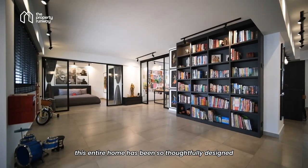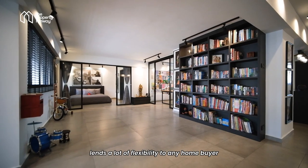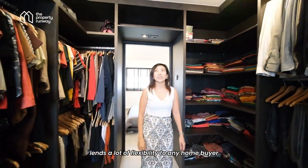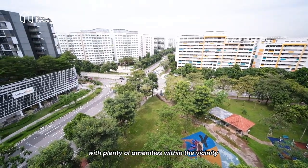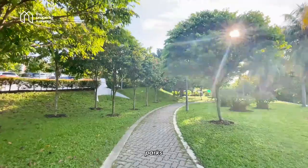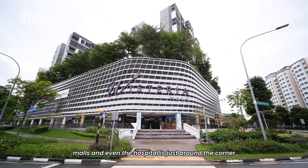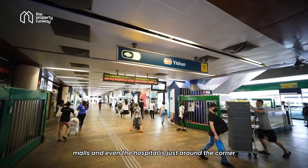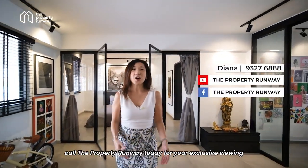This entire home has been so thoughtfully designed that every little detail lends a lot of flexibility to any home buyer. What's more, this neighbourhood is fabulous with plenty of amenities within the vicinity — parks, country club, schools, malls, and even the hospital is just around the corner. Like to make this gorgeous home your very own? Call the Property Runway today for your exclusive viewing. See you soon!